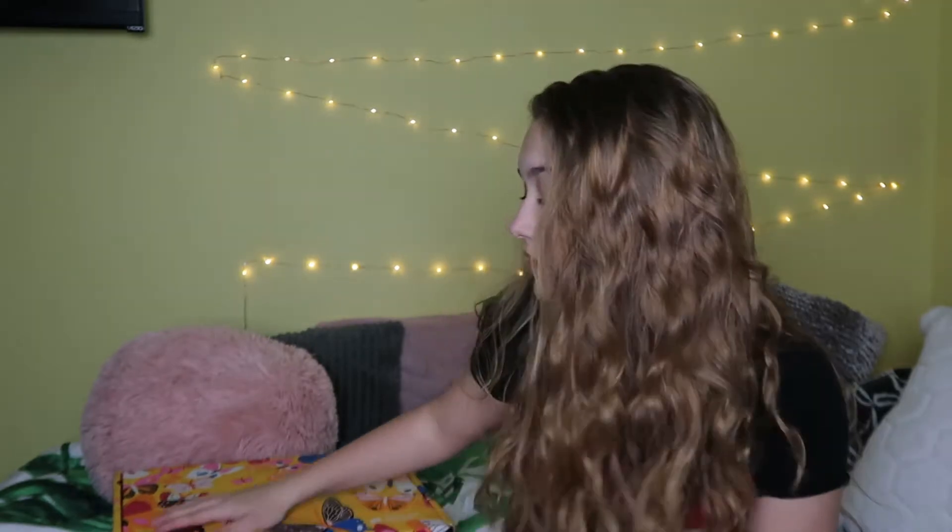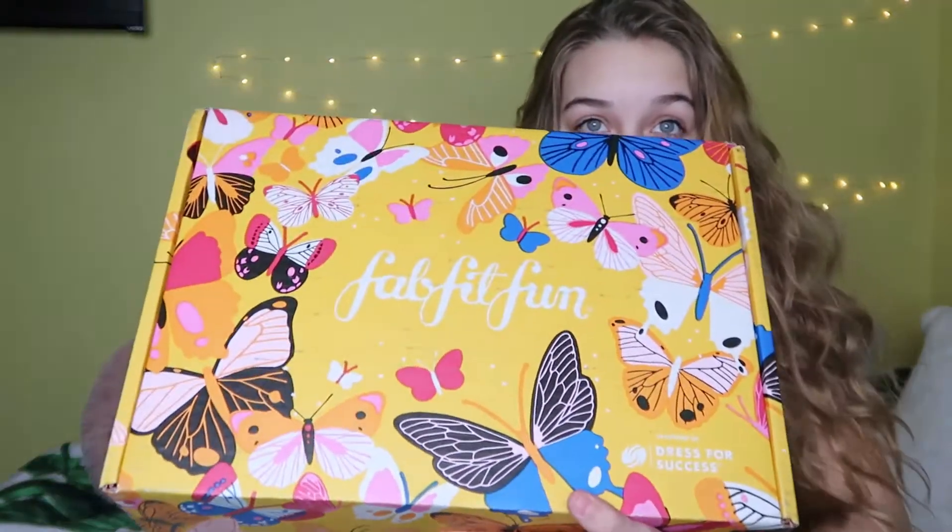I'm just gonna go through a haul of what I got this time. The last box I got was at Christmas, and it is now the beginning of March, so I get one like every season. This is my spring box — it has butterflies on it — and I'm just gonna open it and show y'all what is in it and what you can get out of it. Each box is completely different.